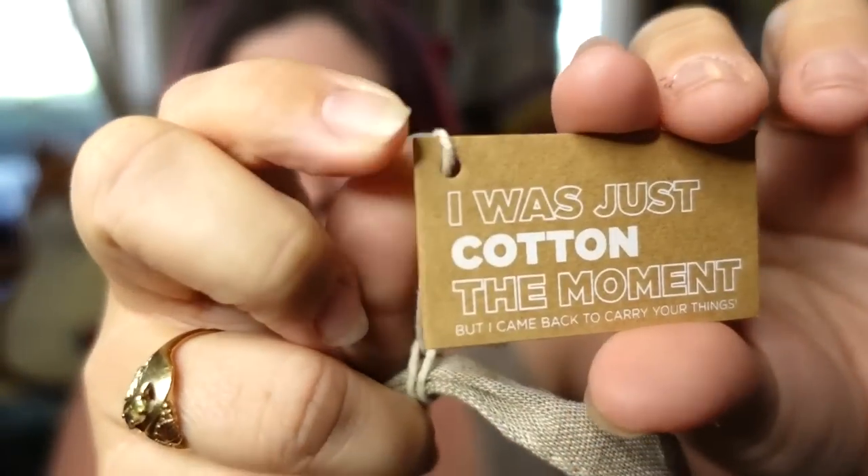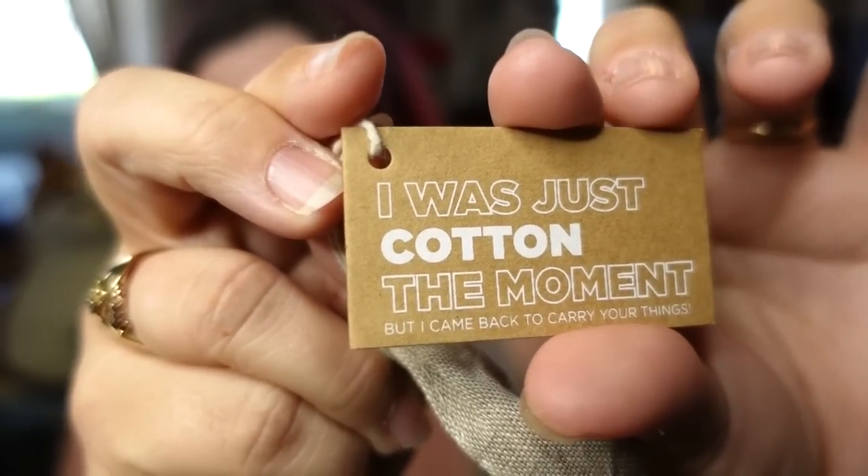They actually sent everything in this cute little bag — these bags are super cute. As of right now they're not on the Premier website that I've seen, but it would be really cool if they were. It says 'I came back to carry all your things' and 'the best part of me is made from recycled cotton.' So it's this cute little Premier Yarns drawstring bag with backpack-style drawstrings.